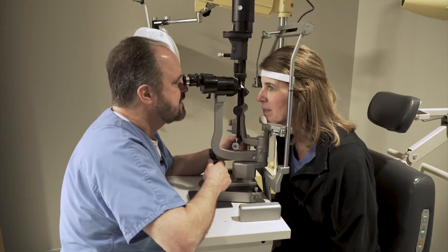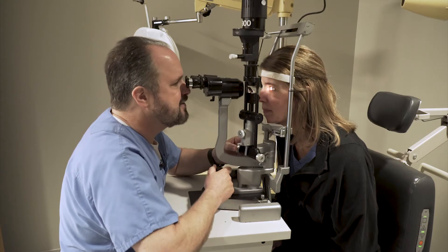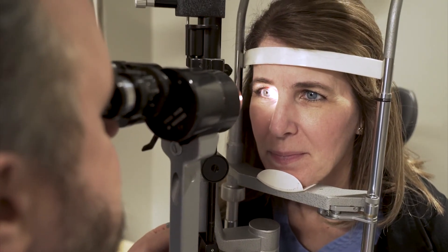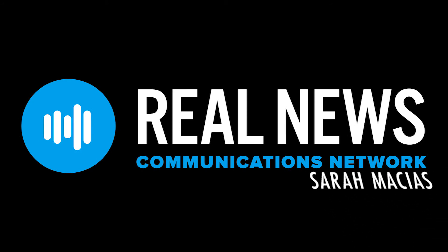Eye doctors say people with early cataract symptoms don't have to wait — they too can have the surgery done sooner than later. For Real News, I'm Sarah Macias. We'll see you next time.